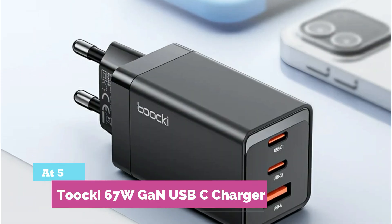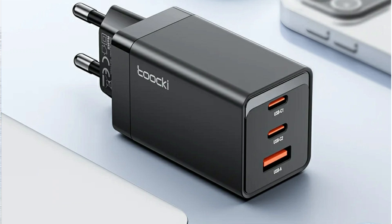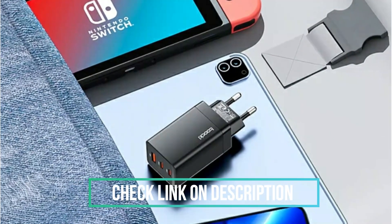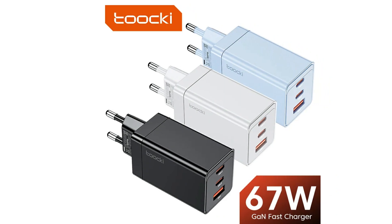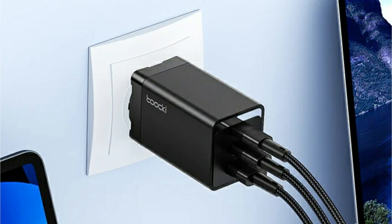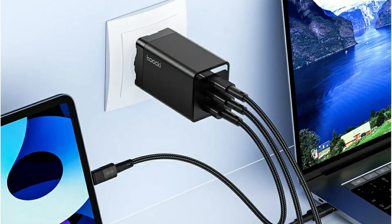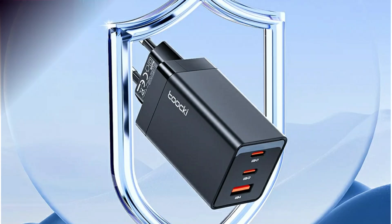At number 5: Tukey 67W GaN USB-C Charger. Power up your devices with this 67W GaN fast charger, designed for phones, tablets, and laptops. With dual USB-C and one USB-A port, it charges three devices at once — no waiting, no compromises. The upgraded GaN chip delivers faster, cooler, and safer charging in a compact, travel-friendly size. Enjoy full protection with built-in safeguards against over-voltage, overheating, and more.